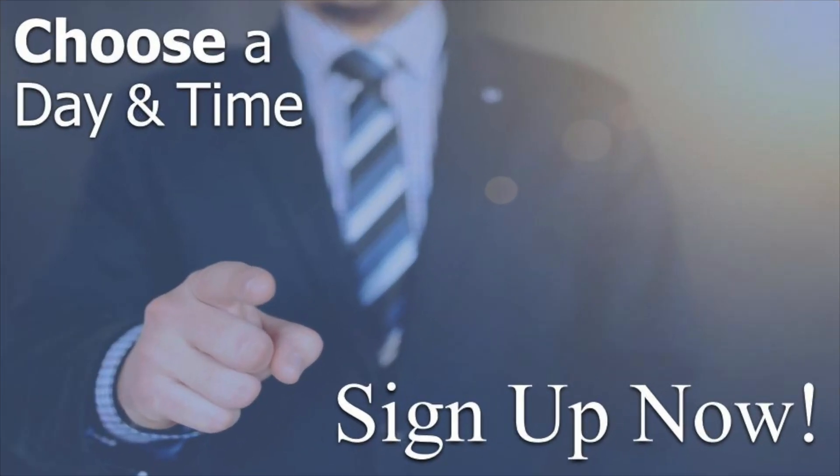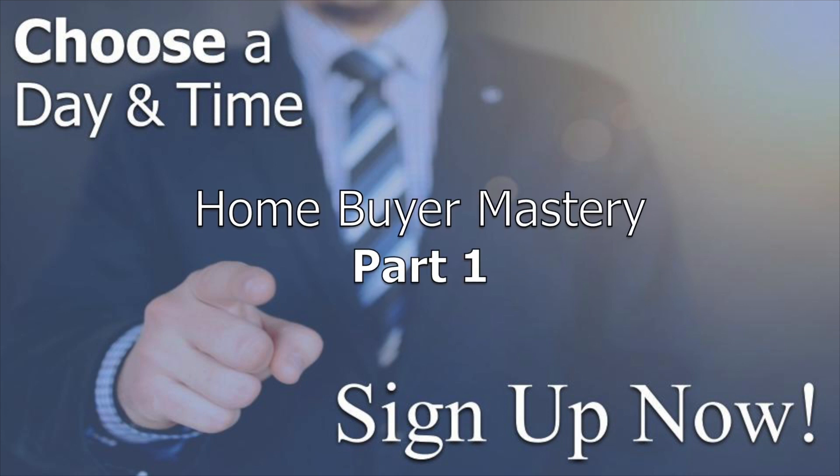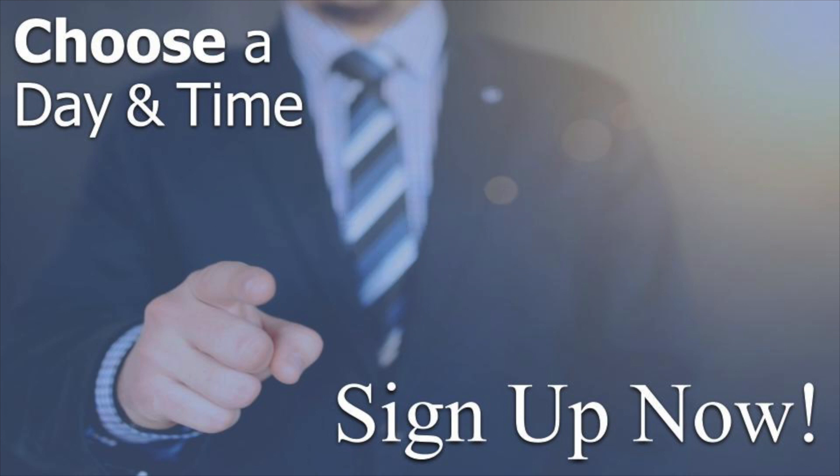Go to our training calendar and sign up now. Space is limited, so choose a day and a time that work for you so you can start your course towards becoming a homebuyer expert.